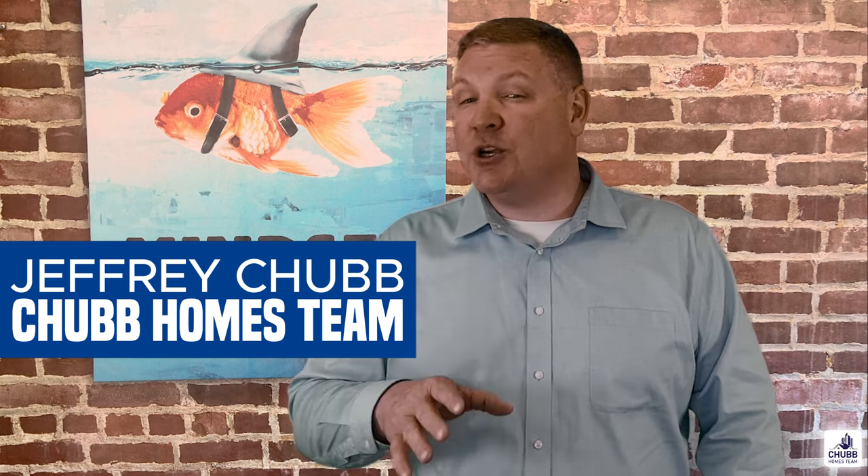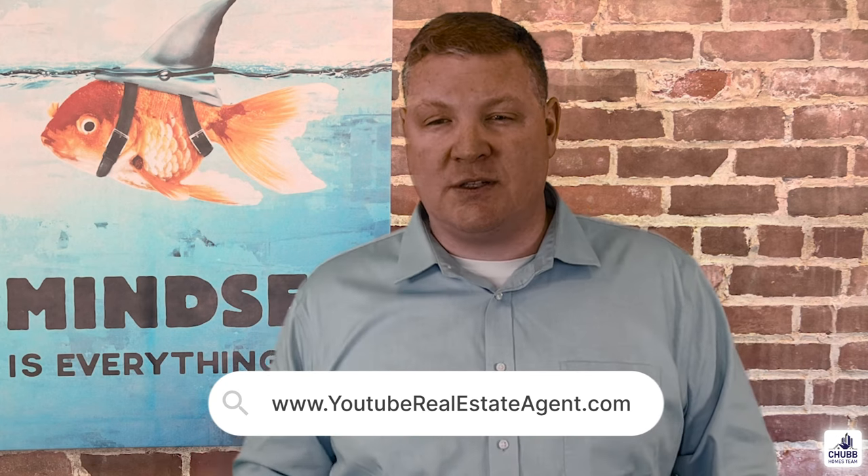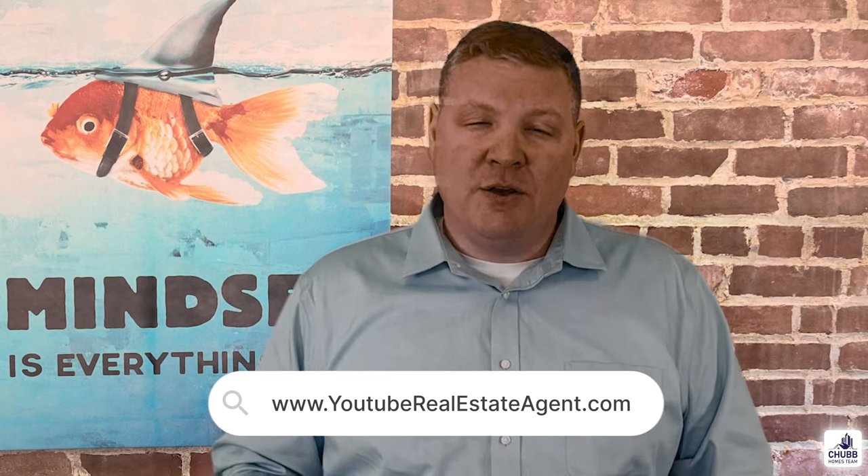My name's Jeff Chubb, and I appreciate you keeping me in mind should you be thinking about buying or selling a house. Go online at youtuberealestateagent.com, or find all my contact information in the description below. Until next time.